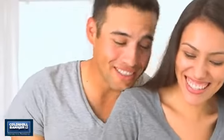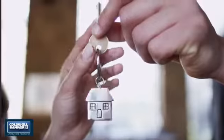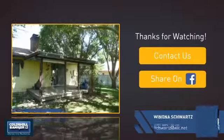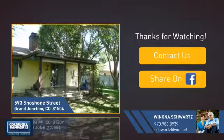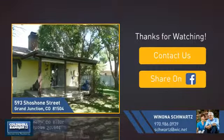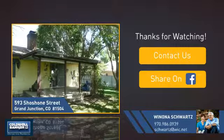All these great features add up to a property that might be not just your next house, but your next home. If you're interested in learning more, click on screen to contact us for more information or share this property with your friends. We look forward to hearing from you. We'll see you next time. Bye.